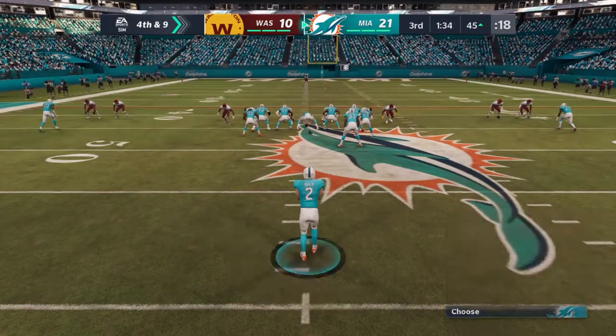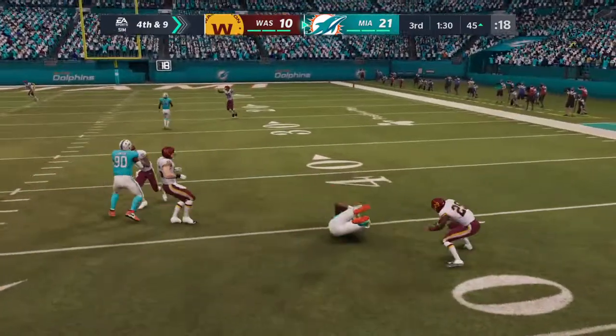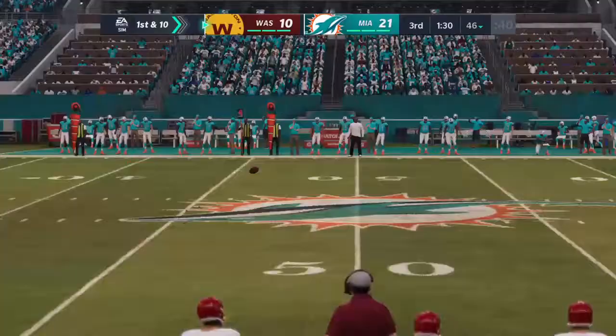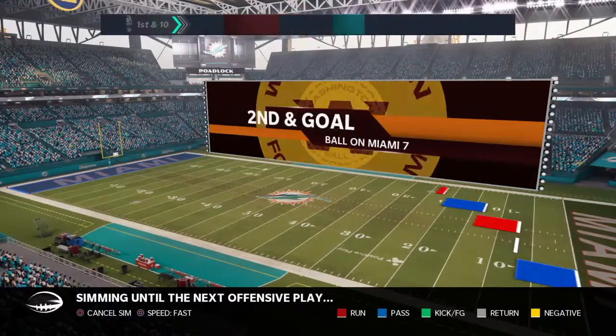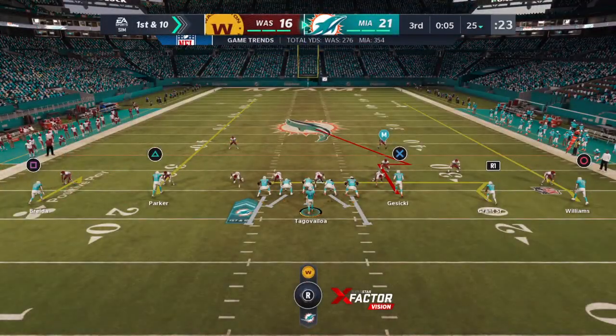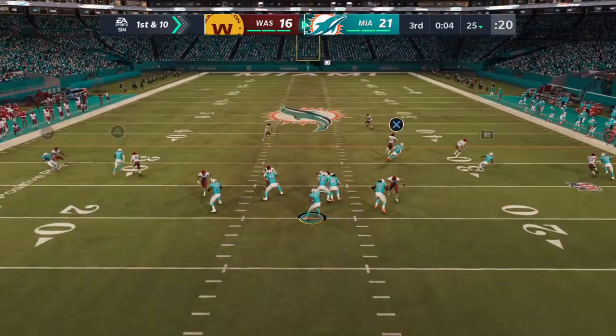And look at this — another fake, and he will not even make it back to the line of scrimmage. A little trickeration. Now the offense back out onto the field as they take over in the final minute of the 3rd quarter.